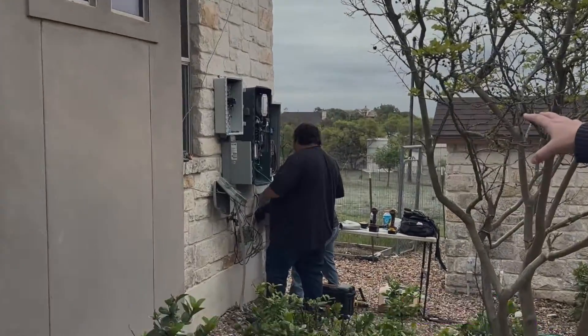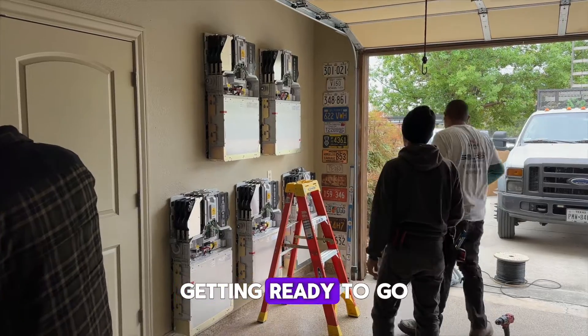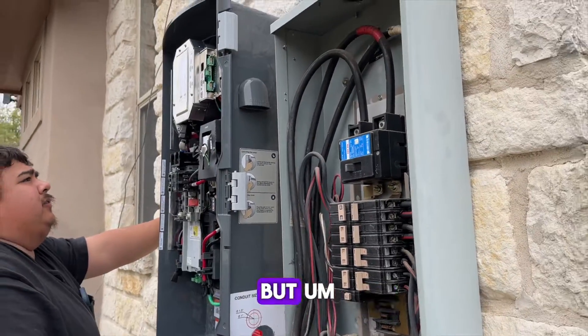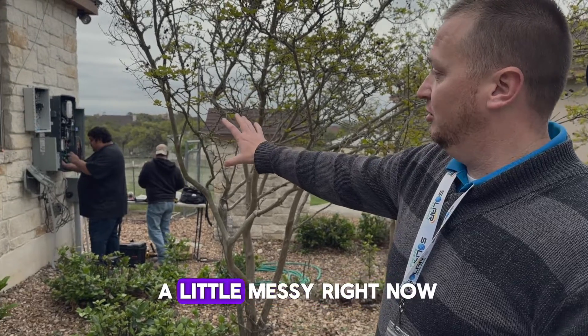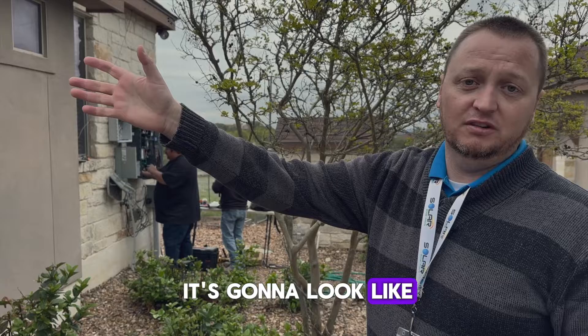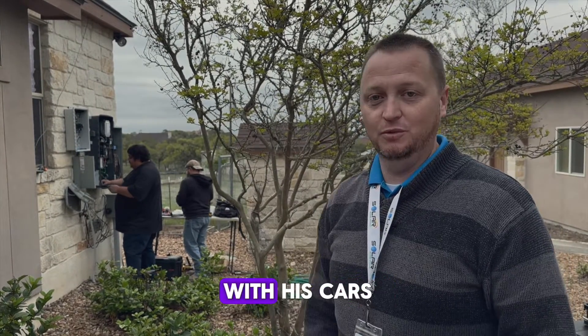The guys are working hard today. We're doing everything — panels, batteries, install — getting it ready to go for inspection and commissioning, hopefully here in the next week or two. It kind of looks a little messy right now because we've got everything out, but just like what it's going to look like on the wall inside: nice, beautiful, clean finish, just like he does with his cars.